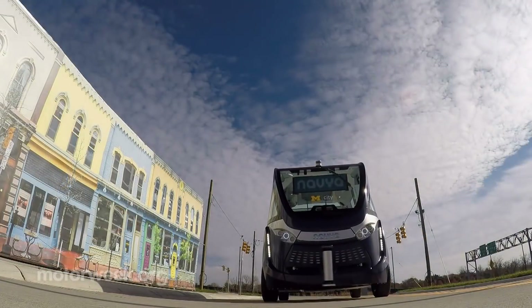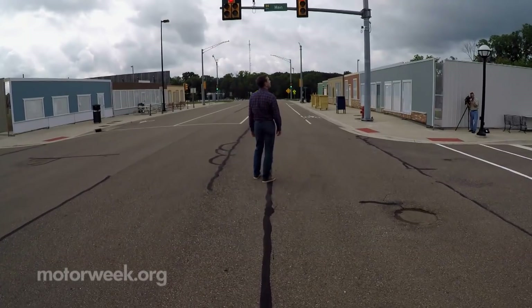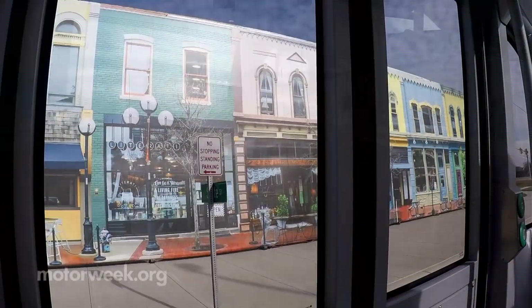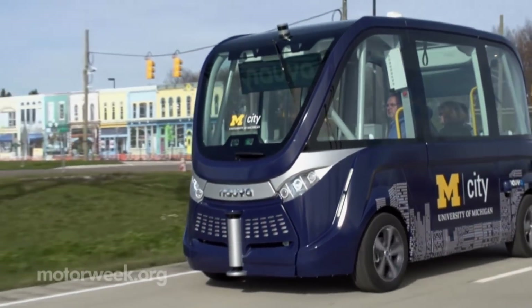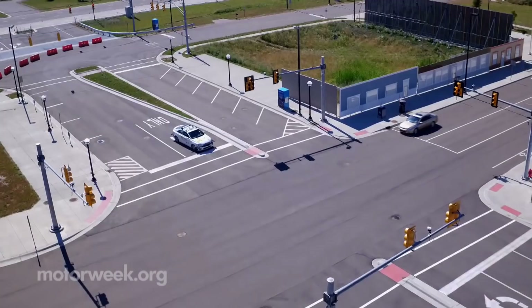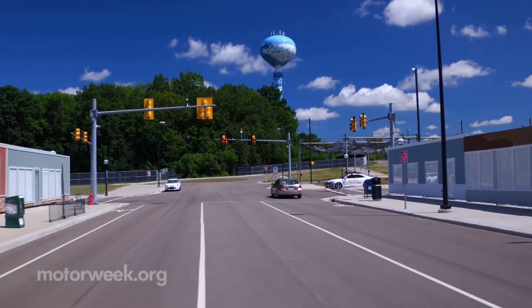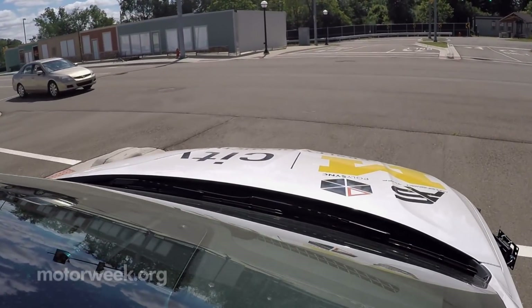The big question: will we ever be able to trust these self-driving vehicles? Recent studies show 70% of Americans are scared to share the road with an autonomous vehicle, and only 21% say they'd ride in one. Not surprising, considering there have been at least four deaths blamed on driverless vehicles. That's why the testing and research going on at M-City is vital, as engineers all over the world continue to tweak the technology.